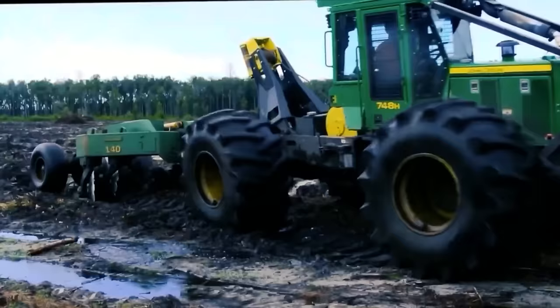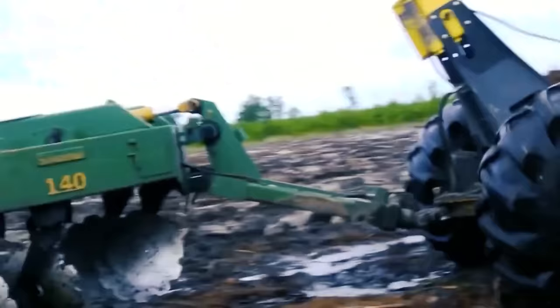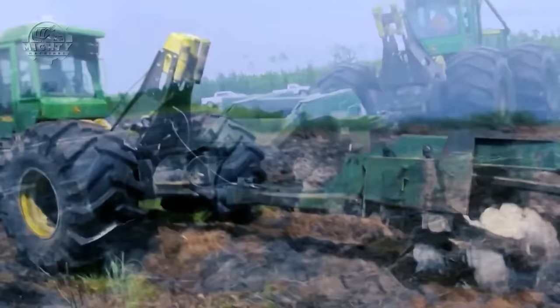The Magnum 140 Trailing Bedding Plow from Savannah Global Solutions LLC is known to be a heavy-duty 4-disc device designed to build a vast, well-formed bed. This is to assist poorly-drained soils during high, rainy seasons by enhancing moisture retention and weed control.